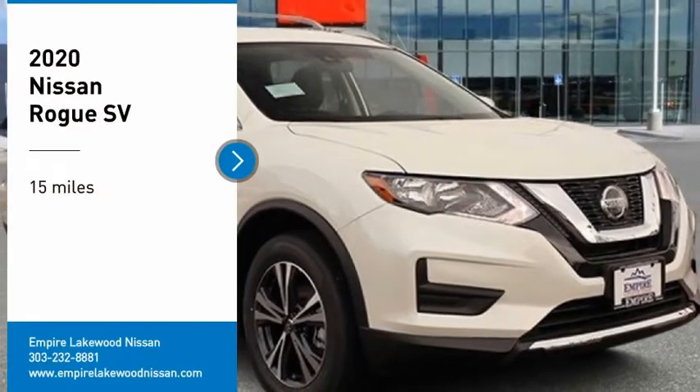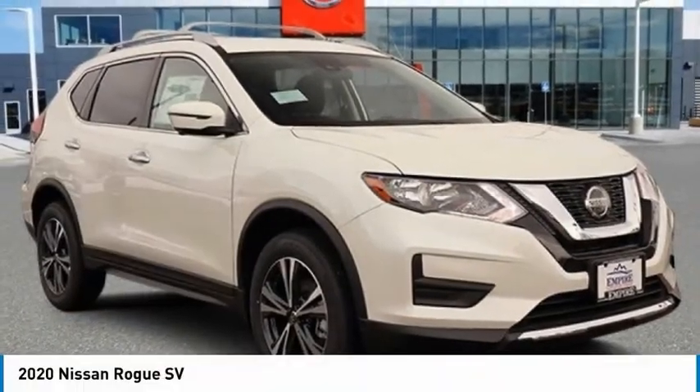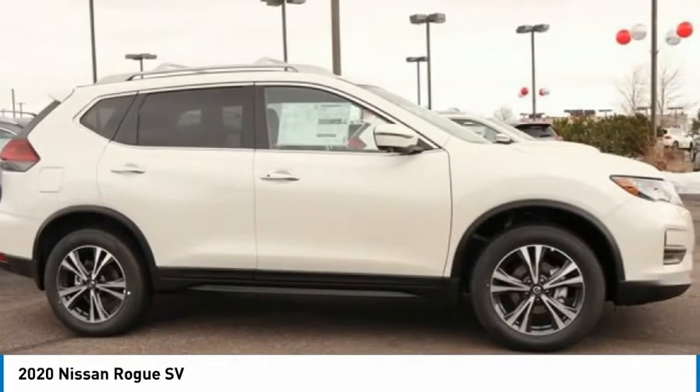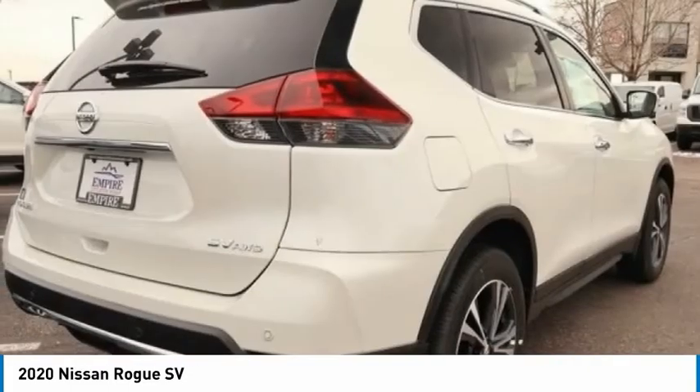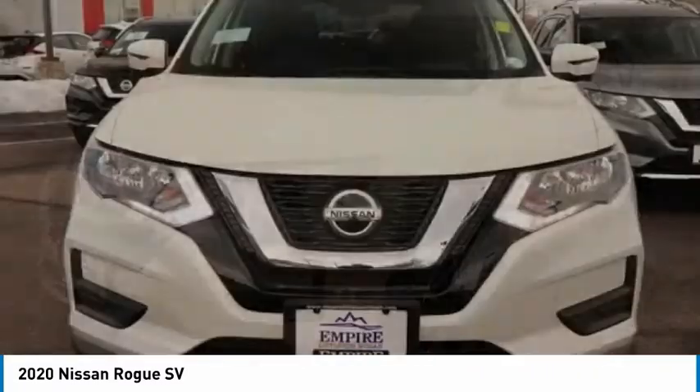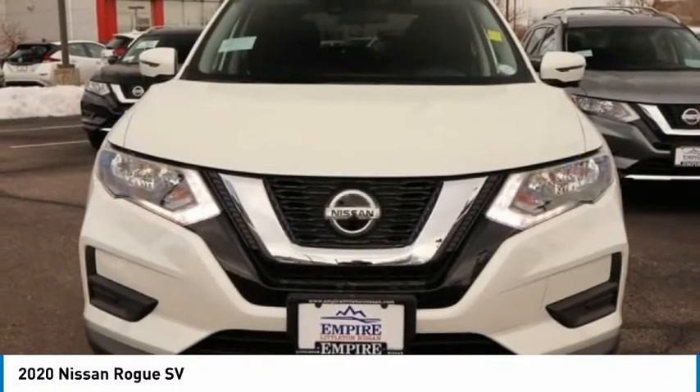Come test drive the 2020 Rogue. The stylish Rogue gets 27 miles per gallon and still boasts nearly 58 cubic feet of cargo space. With a 5-star side impact safety rating and confident handling, the Rogue is more than you expect and everything you deserve.